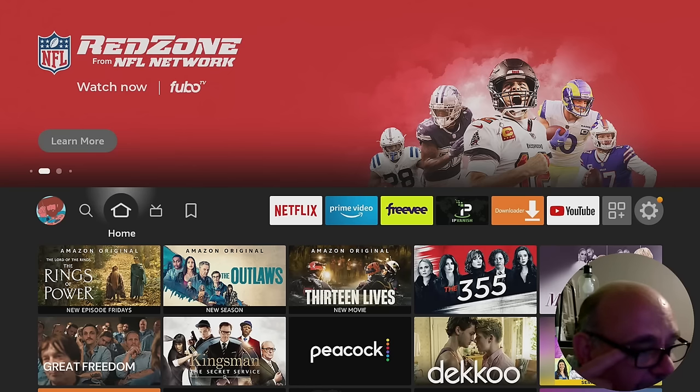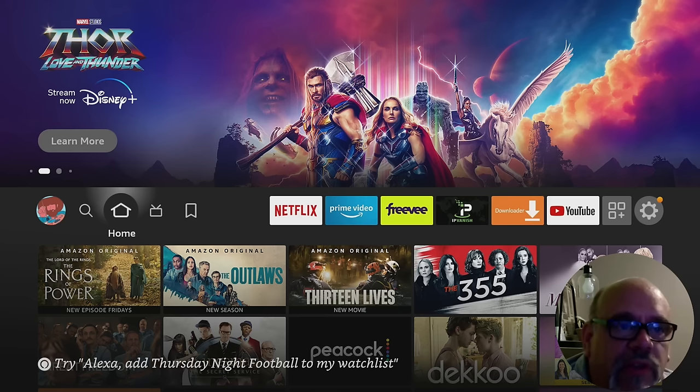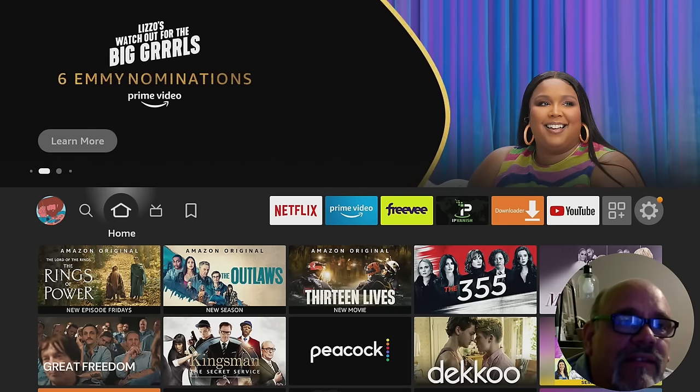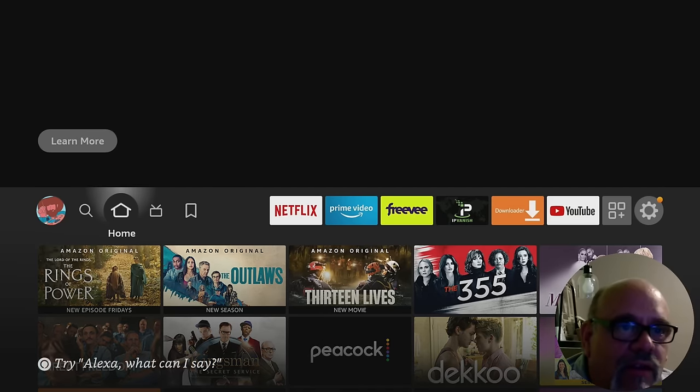The first of the three apps loaded with sports, not in any particular order, is Pluto TV. Now, I know what you're going to say, but this is not the Pluto TV of 2013-14 and so on. This is a newly updated app. They've just added a whole bunch of content, and including that content is a ton of sports.